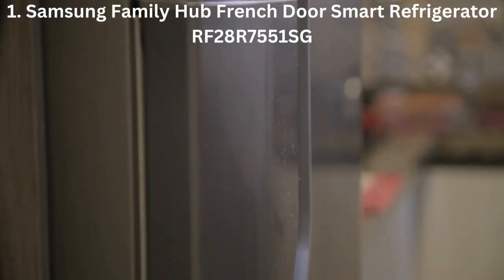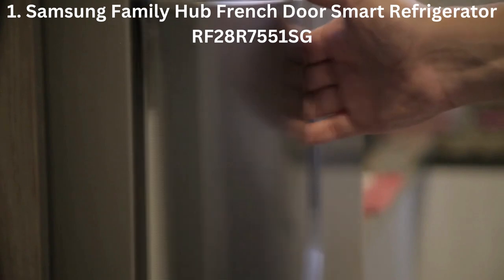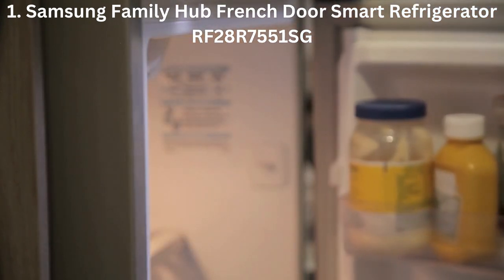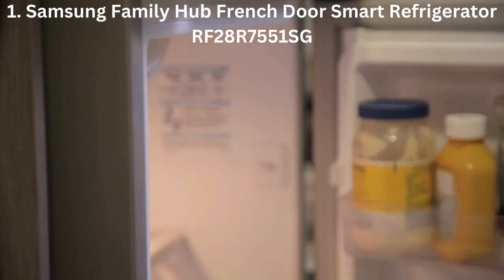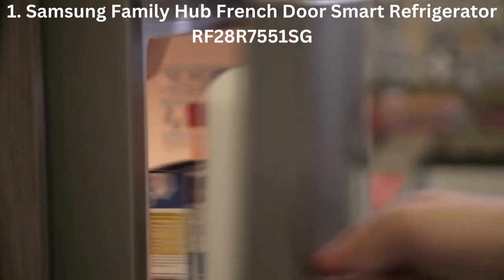Number 1: Samsung Family Hub French Door Smart Refrigerator RF28R7551SG. The Samsung Family Hub French Door Refrigerator is the highest end one on our list of best refrigerators. It is designed to play a key role in the daily life of your family.